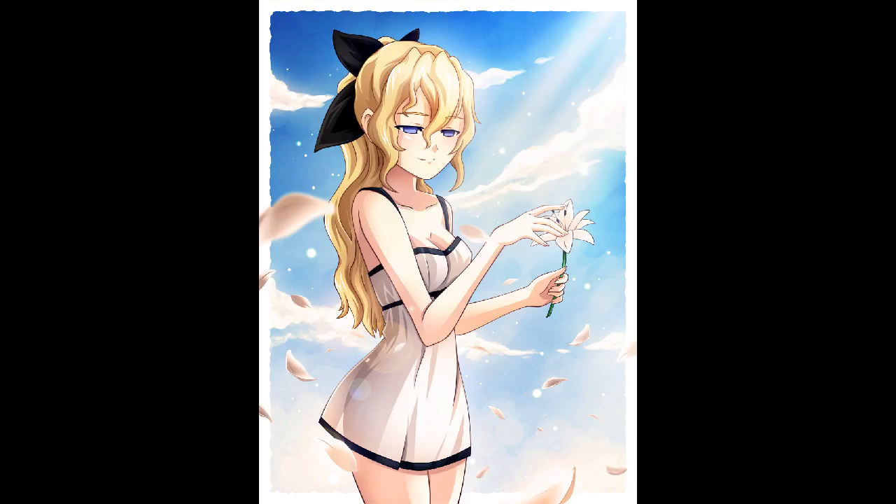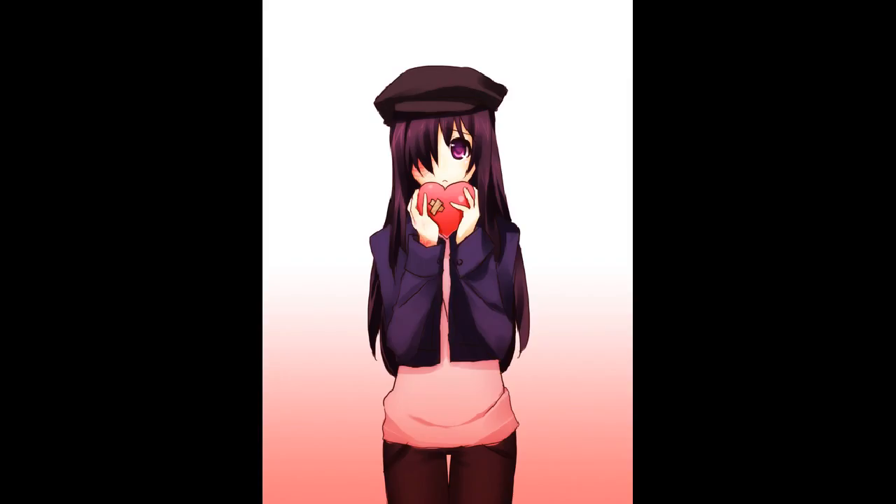This is Lily. She is very humble, very aristocratic. She is blind, by the way. I like her. She's my second favorite route.